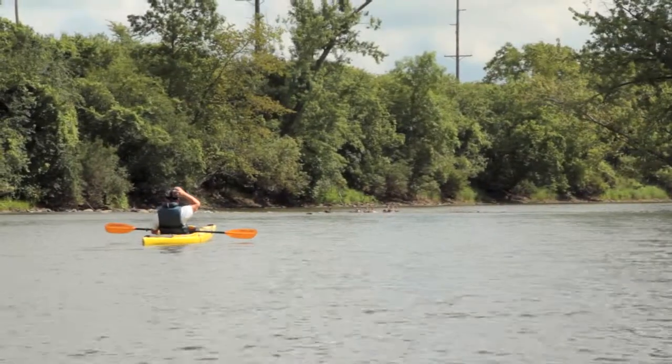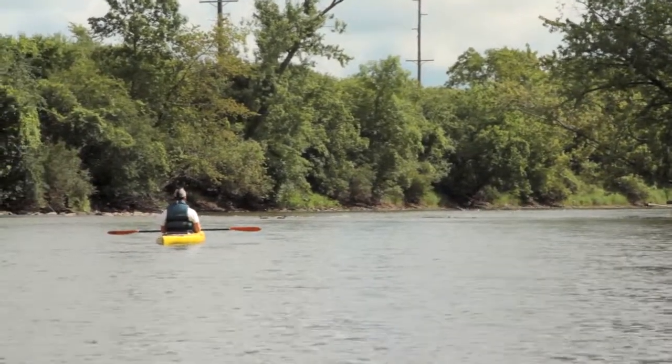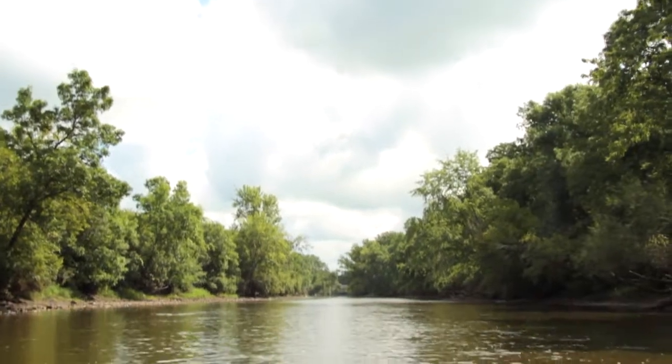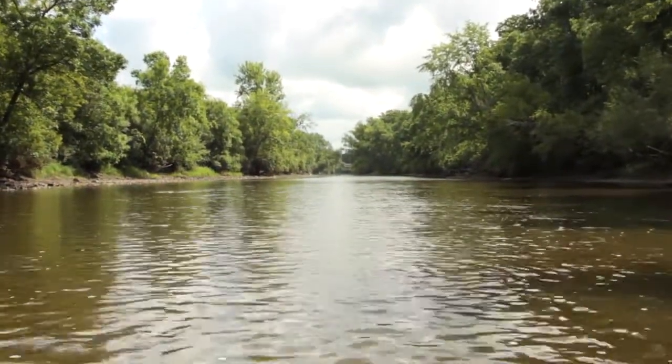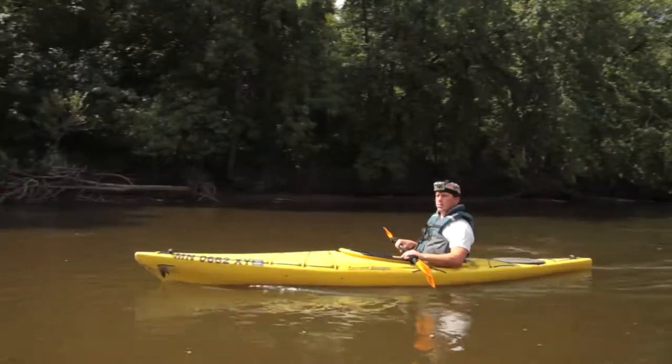If you're looking for a good beginner river, you're not going to see a whole lot of rapids. You might see a downed tree here and there, but it should be easy to negotiate around. It's wide open and it's a slow-moving river.